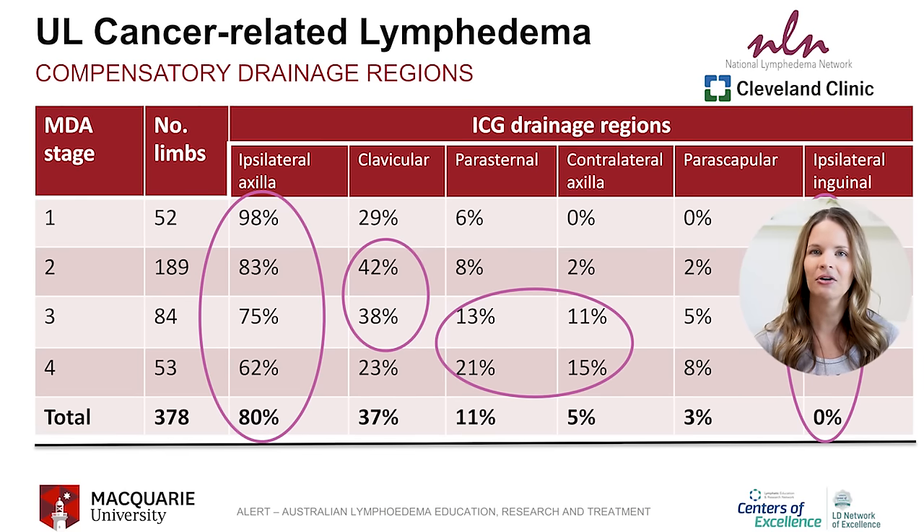But is that what they found to happen when they followed the lymph flow with the dye? Only partially. Looking at the ALERT program's chart, see the ipsilateral axilla column — that means the armpit on the side lymph nodes were removed. A very high percentage of individuals had fluid go to this area with the remaining lymph nodes. 98% of those with stage 1 lymphatic dysfunction or lymphedema showed the fluid moved to this area. And even with stages 3 and 4, which is more moderate or severe lymphedema, 62 to 75% still showed fluid moving to this armpit, which traditional MLD or lymphatic drainage encourages us to move away from.